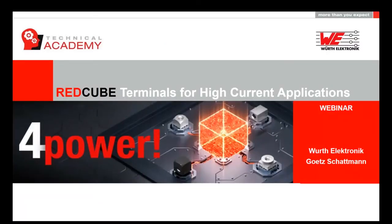Hello everyone. My name is Kurt Schadman and I work as a field application engineer at Würth Electronics here in Germany in the field of electromechanical systems. Today I will tell you something about our RedCube terminals for high power applications. Just a small remark — this is a condensed presentation only due to the limited timeframe. The full presentation normally lasts about two hours. This will give you a good insight of what is possible and what is most important to take care about.